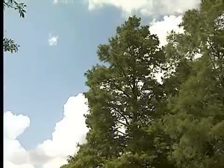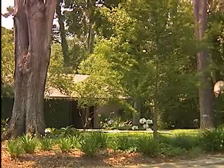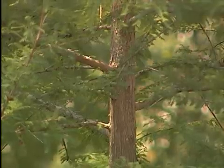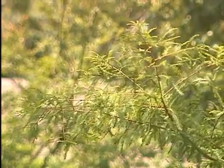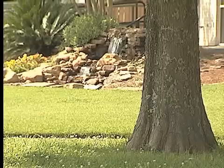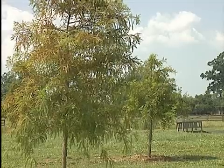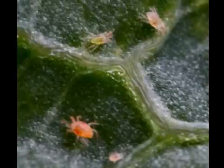The bald cypress is the state tree of Louisiana, and it's commonly planted in landscapes all around the state. It's a relatively insect and disease-free tree that grows beautifully in our landscapes and has a pretty fast rate of growth as well. There is one issue that attacks bald cypresses during the summer heat, especially younger cypresses like you see right here, and it's a very tiny pest called the spider mite.